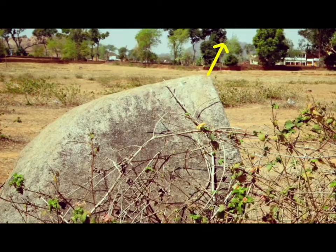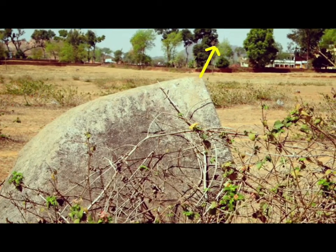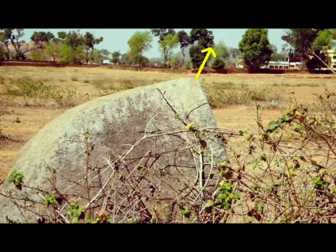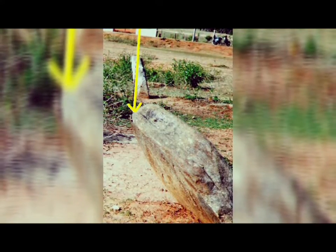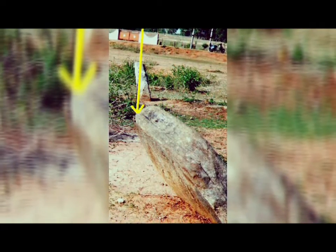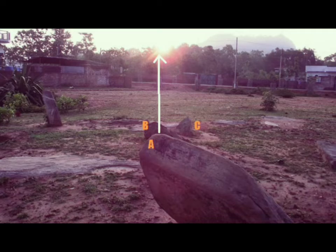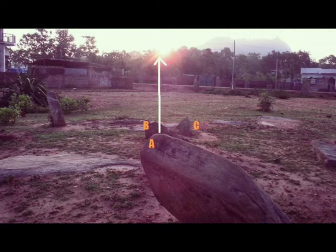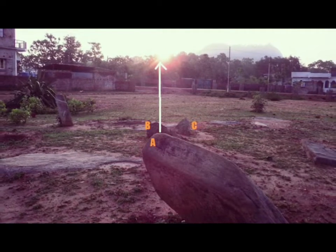This is stone A with a pointed tip pointing towards the Canary hill, hidden behind the trees. And this is another alignment of stone A along with the phallus toward the Kesura hill on the horizon. This arrangement of A and B in a straight line aligns with the midsummer sunrise of the summer solstice.